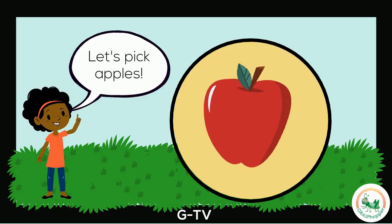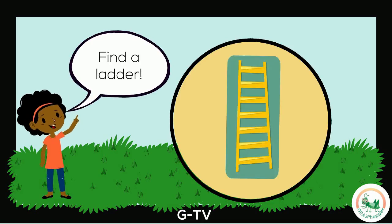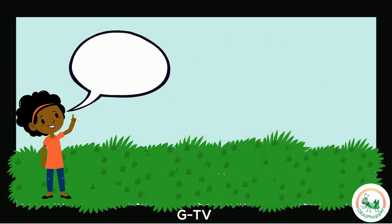It's fun to go apple picking in the fall. I choose an apple tree at the orchard. I find a ladder to climb up. I pick the apples and put them in my basket. Come join me at the orchard.